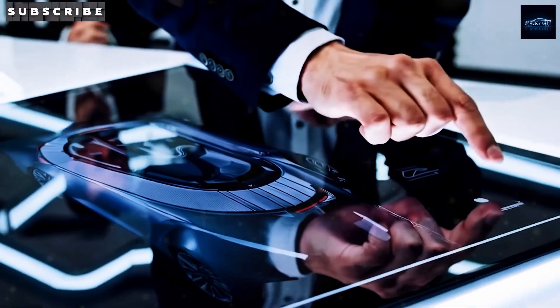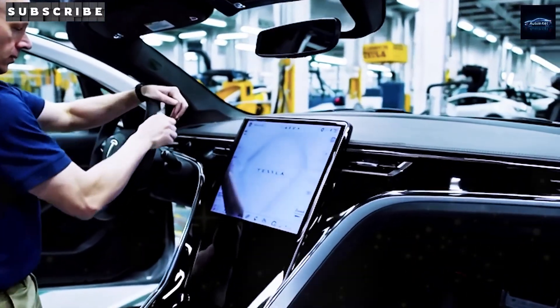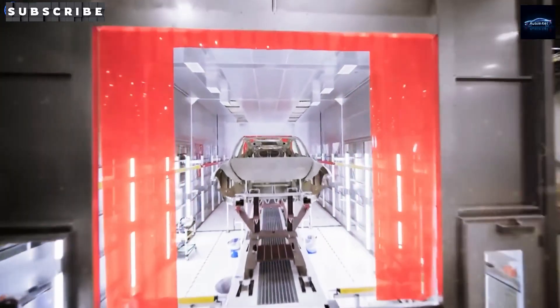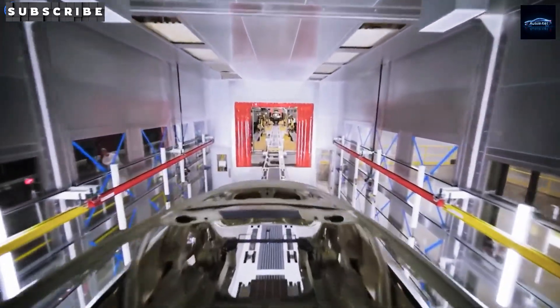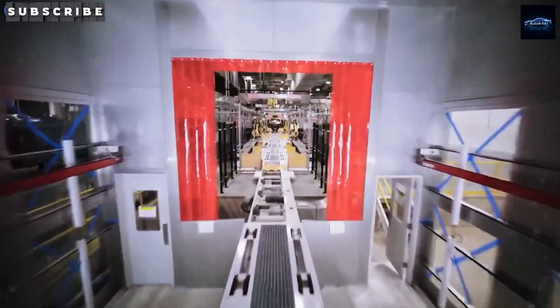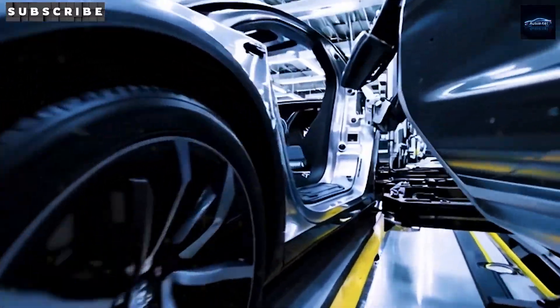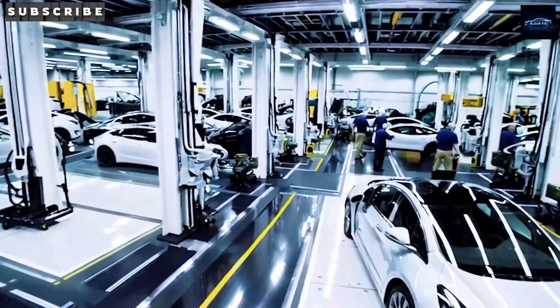The Gigapress saga started with a wild 'what-if' moment. Imagine Elon Musk kicking back at his desk, twirling a die-cast toy car and thinking: why not build real cars like this? That brainwave sparked a daring plan — cast massive car parts, like the Model Y's whole underbody, in one shot. It'd slash weight, cut costs, and blitz assembly time. Tesla was in a crunch to pump out more Model Ys while keeping prices in check, and the Gigapress was the secret sauce, promising to chop frame-building costs by 20–40%.